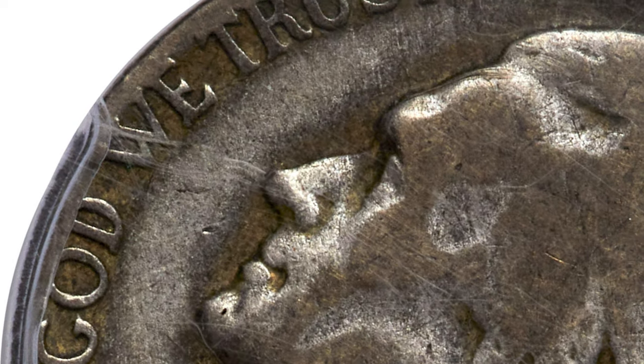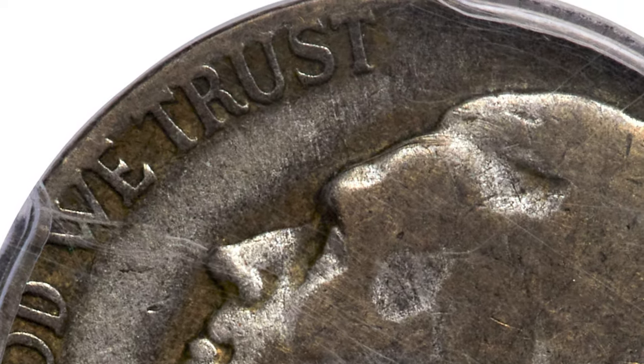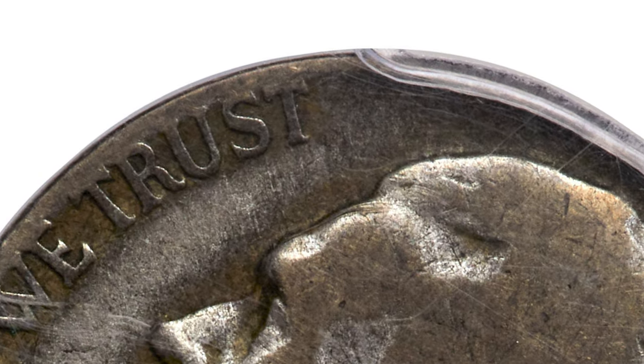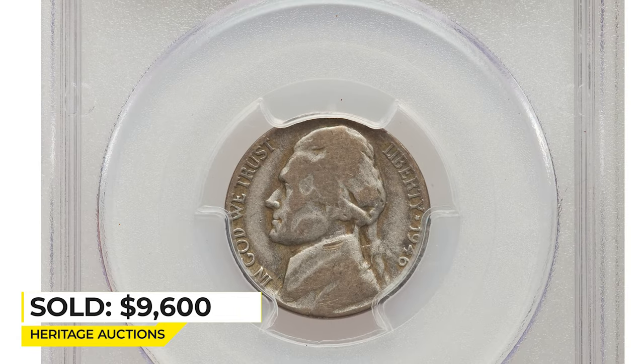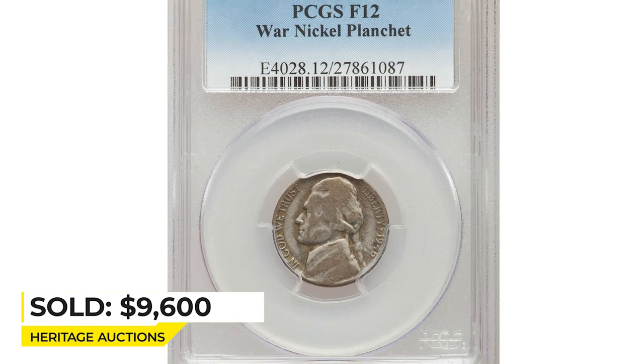Since this 1946 nickel was struck on a leftover war nickel planchet, it displays a distinct antique silver patina when compared to standard copper-nickel coins of the same date. It sold on November 21st, 2022 for $9,600 at Heritage Auctions.